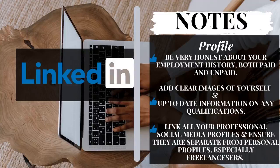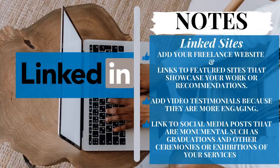Next, you need to link your professional sites as well as your website to your LinkedIn account, so that if they want to see you outside of LinkedIn, they can see how you present yourself professionally. Make sure that these are separate from your personal social media accounts, because some people are not hired because of the content they post on personal social media. Also, be very honest about the bare bones of your profile — don't try to jazz it up too much.